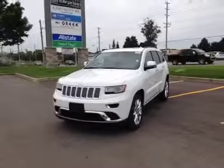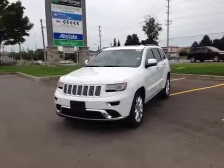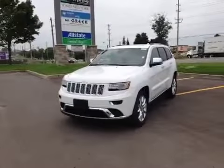Hey guys, we're here at MacIver Dodge Jeep in Newmarket, Ontario, right across from Upper Canada Mall. Today we're looking at the brand new 2014 Jeep Grand Cherokee.